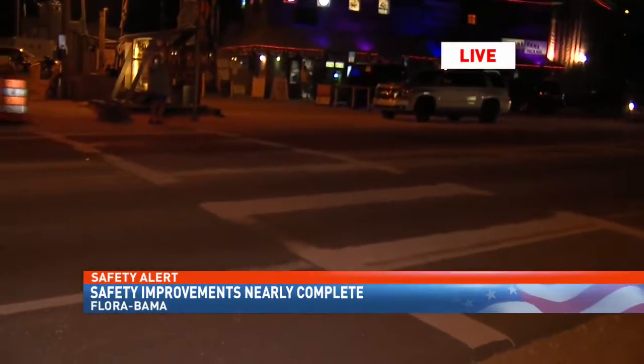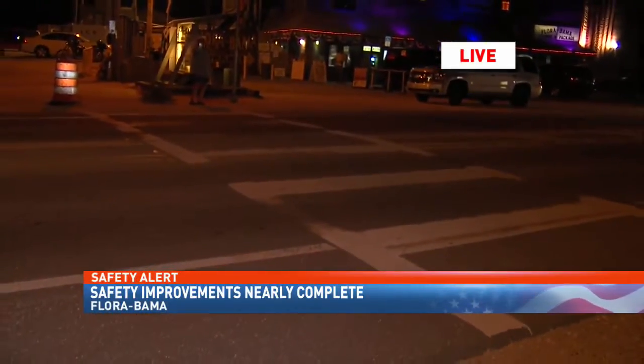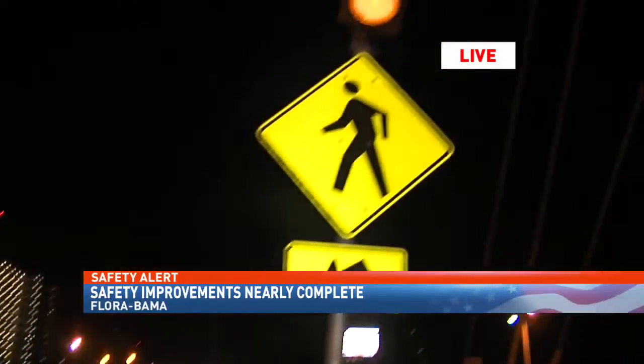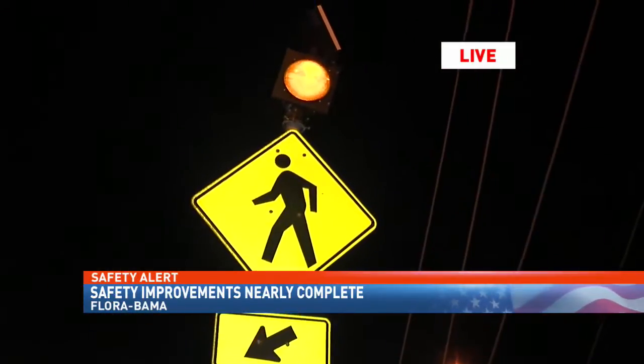The problem lies here where a multi-lane beach highway turns into a two-lane road — a dangerous situation for anyone not paying attention. Some improvements are already in place, but others are coming soon.